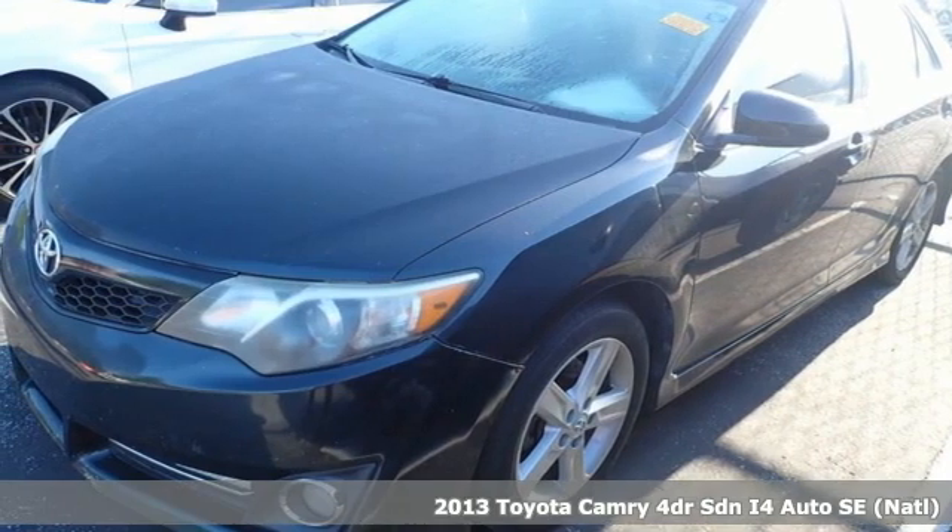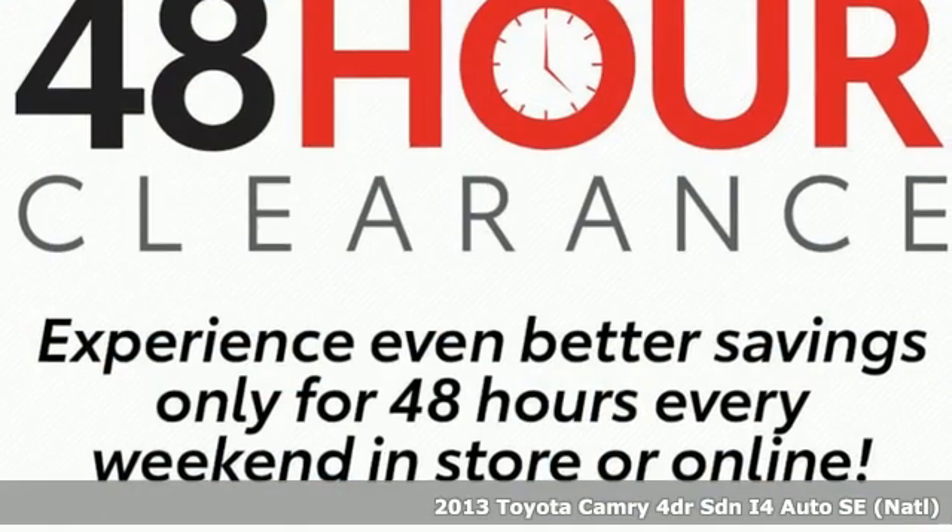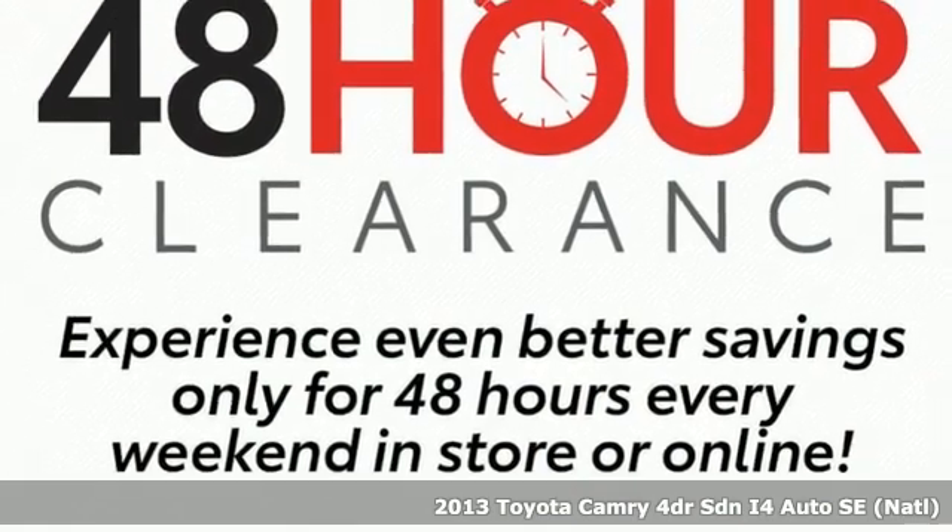Here's a 2013 Toyota Camry. When you're looking for comfort, convenience, and quality, you think Toyota.